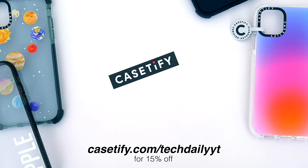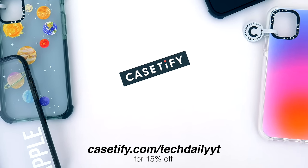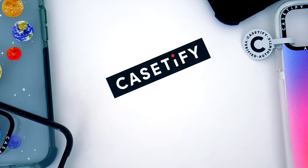And if you're interested, head on over to casetify.com/techdailyyt or click the link in the video description for 15% off one of their unique styles. Thanks so much again to Casetify for sponsoring this video.